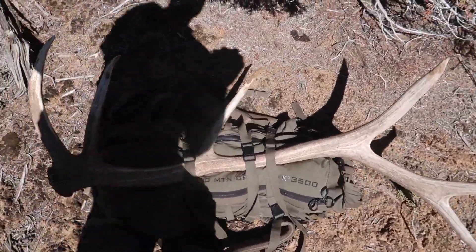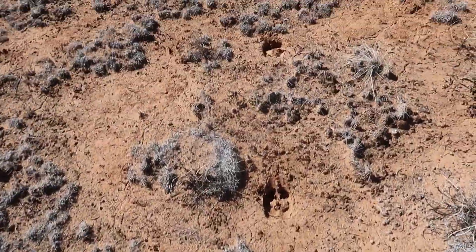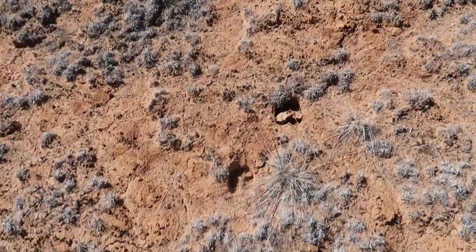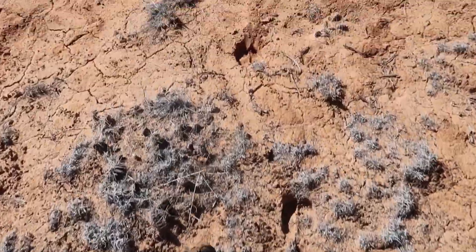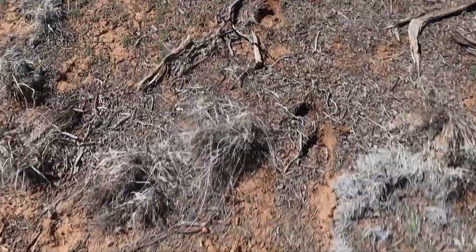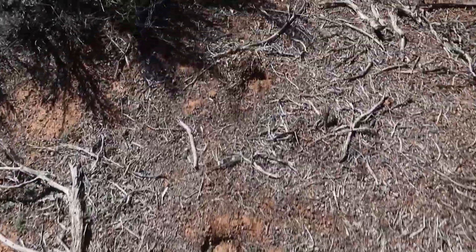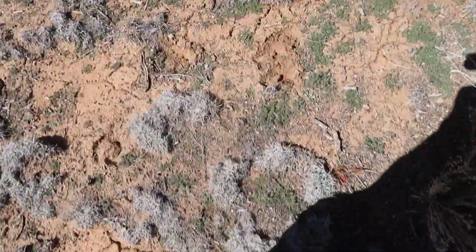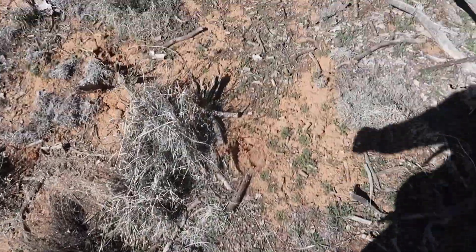Looks good on the pack. Just following this bull — this is the way he went after he shed. I'm hoping that was the first side so I should be able to find the other side just by following his tracks. I tried to backtrack him but got a little confusing after he bedded a couple times. Hopefully it's up this direction — yes! Just got another one, this is a left side.